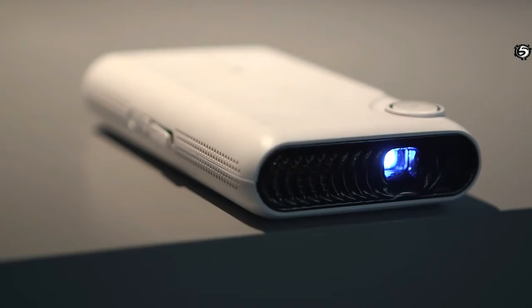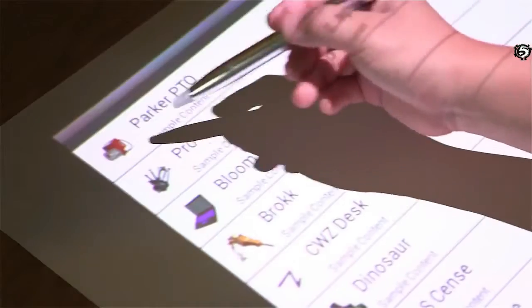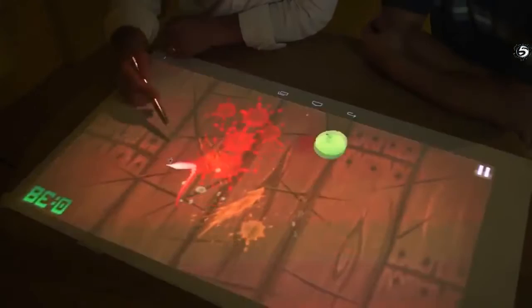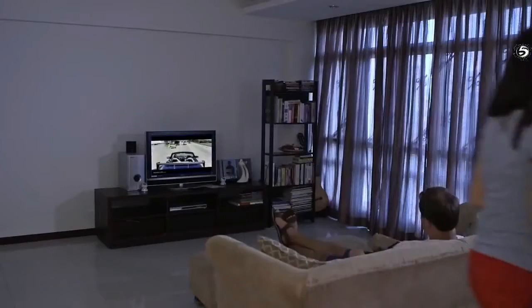Touch Pico converts your office into a sci-fi experience by providing an interactive table in your boardroom. You can share your ideas, mind maps, and get instant feedback from peers. On the table you can write, you can touch, you can control. Touch Pico is also very useful at home because a normal projector has a very large size and is not easy to set up.